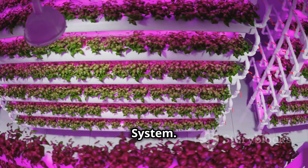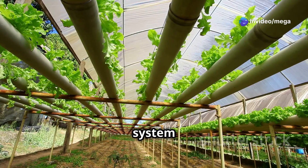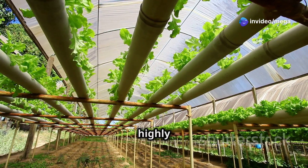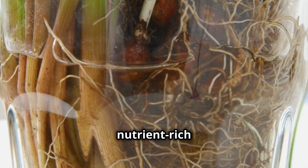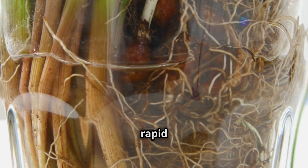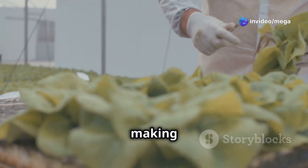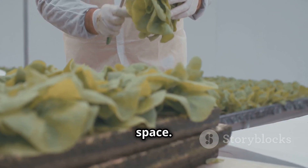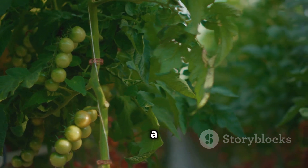Deep Water Culture, or DWC, is a beginner-friendly system and a great starting point for hydroponic newbies. It's straightforward and highly effective — plant roots are suspended in a nutrient-rich solution, allowing for excellent oxygen absorption. This promotes rapid growth and healthy plants. It's simple to set up and maintain, requires minimal equipment and space, making it a popular choice for beginners.